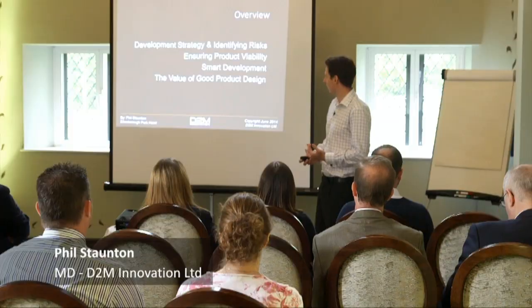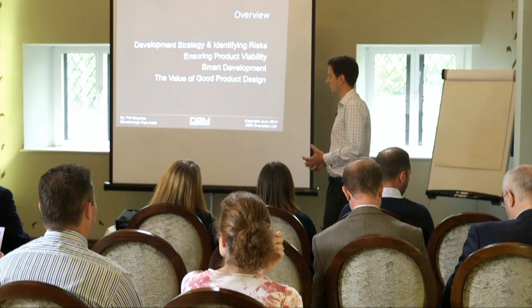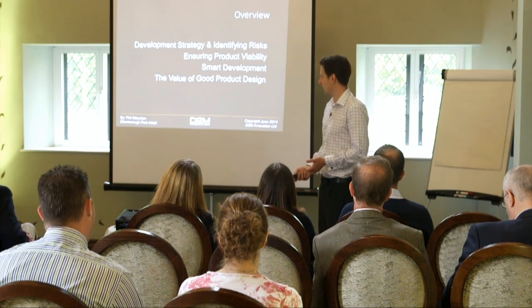So if I can give you a quick overview of this first session, which is going to be about 45 minutes long. I'd like to start by talking about identifying the core risks to developing a product. New product development is inherently risky. The first two sections of this talk are going to be about that. Once we've covered that, we'll move on to smart product development, which will go through our prototyping process that I've refined through being in this industry for about eight or nine years. And then finally we'll touch on the value of good product design, some of which will probably be obvious to you, some of which hopefully will be slightly less obvious.